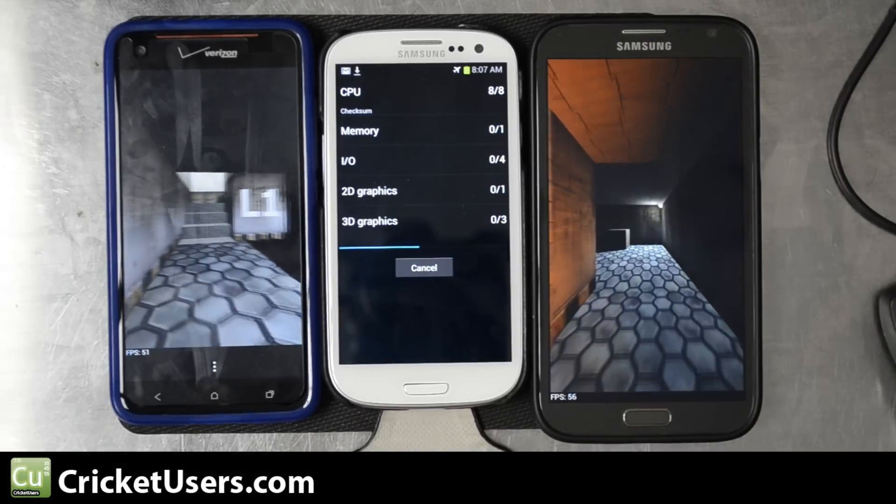Let's go ahead and run it one more time. We get 585.648 for the DNA with a time of 0.29 seconds, 217.916 for the S3 with a time of 0.29 seconds, and 145.402 for the Note 2 with a time of 1.16 seconds.